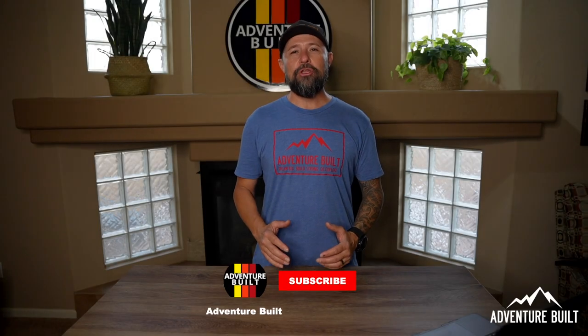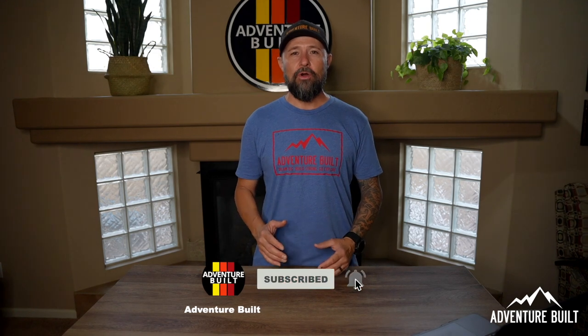Welcome back to the channel, guys. And if you're new to the channel, subscribe. It helps the channel grow and I've got tons of overlanding content just for you.